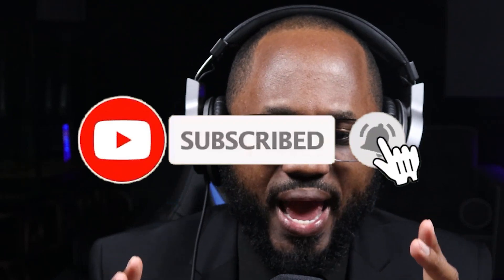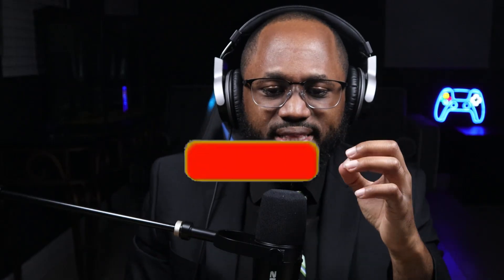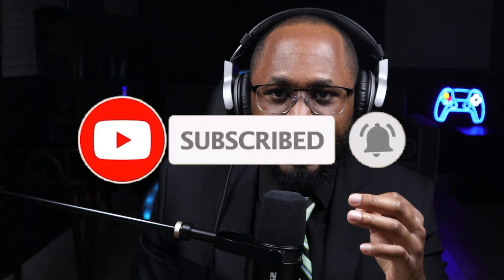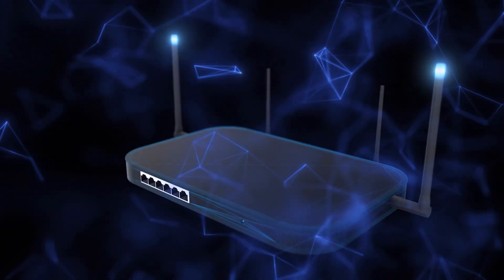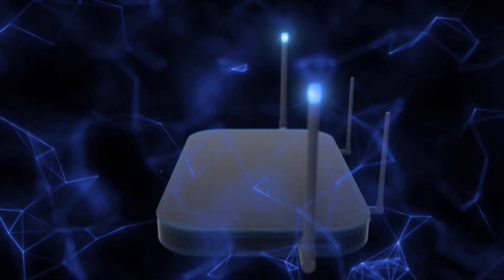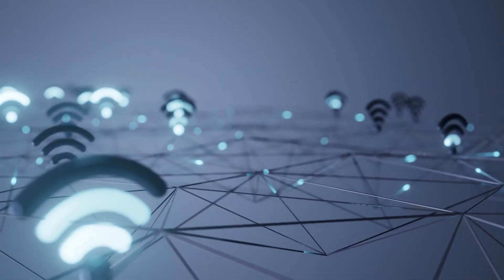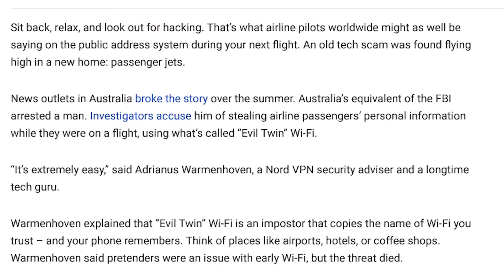Please take a moment to hit the subscribe button and the like button. So now there is an Evil Twin Wi-Fi scam, and it's plaguing airports and various aspects of real-life public society. I'm going to read an article about this and then we'll take it from there.